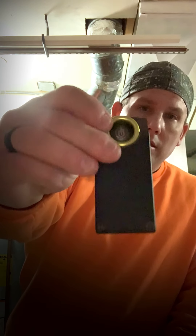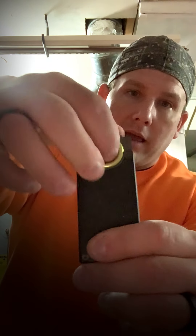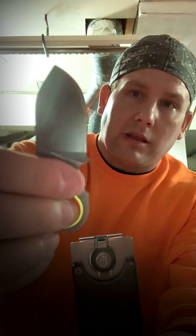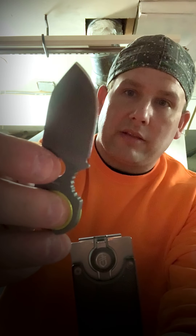I also had this little clip on me — you can put cards in here, money. Made by Gerber. It's just like a little money clip or card clip, and it also holds a little knife on it. Nothing crazy, but if you need it, it's better than nothing. It's redundancy.